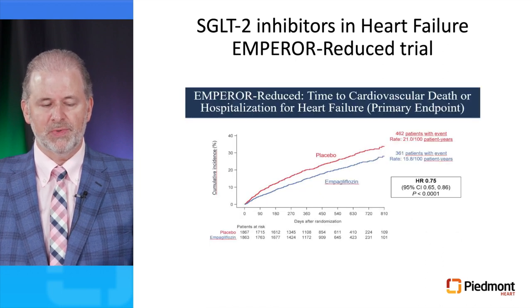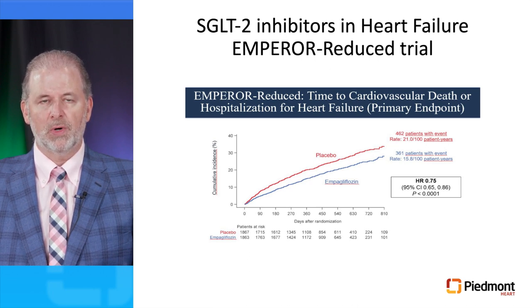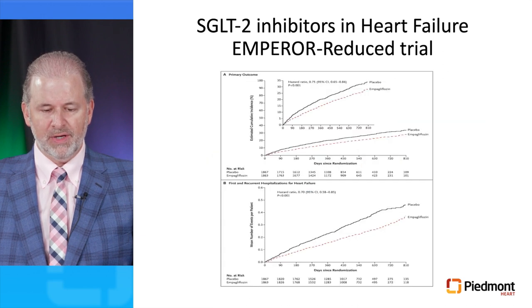In the case of empagliflozin, the Emperor Reduced trial — presented by Milton Packer at the European Society of Cardiology meeting — demonstrated that empagliflozin on top of standard of care compared to placebo resulted in a 25% reduction in the primary endpoint of cardiovascular death or hospitalization for heart failure. The Kaplan-Meier curves separate early on the trial and remain separated for its duration.